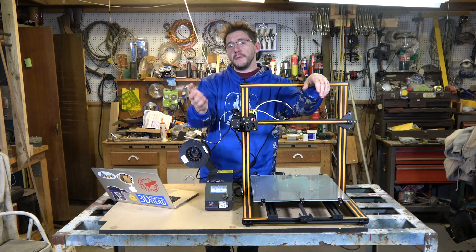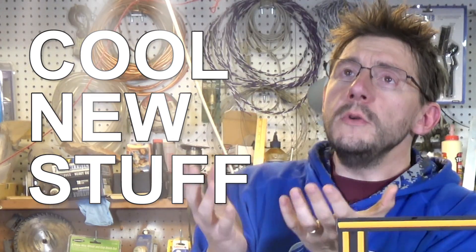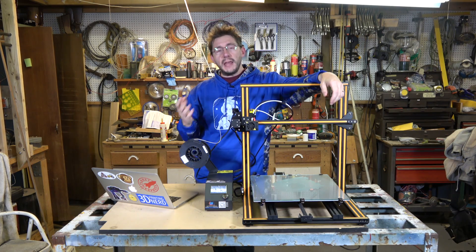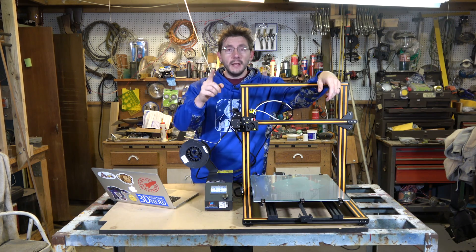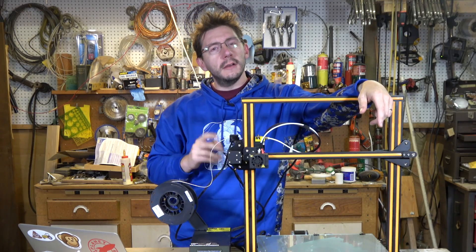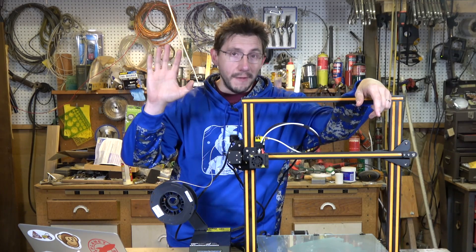Don't forget to subscribe if you're not already, and ring that bell to be notified of cool new uploads. A big thanks to everybody who supports me on Patreon and YouTube Red, and for letting the ads play. Don't forget all of my High Five Club members on Patreon have access to After the Five. Finally, don't forget to hug each other more — because I love you guys. As always, high five.